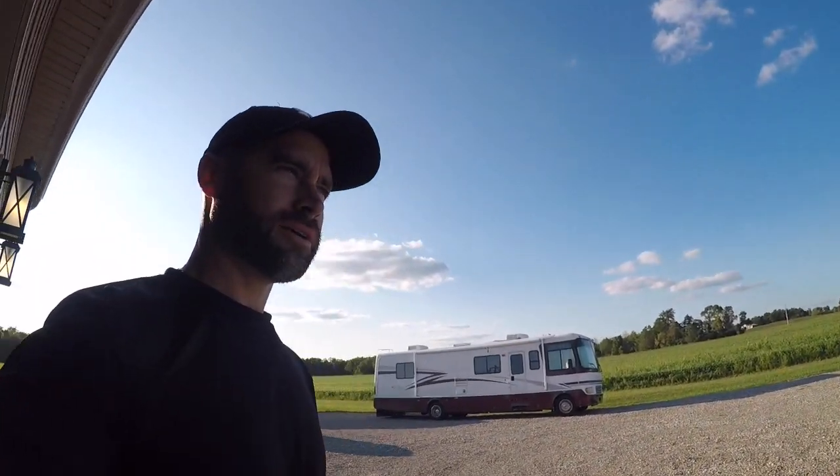We went down to Indianapolis last weekend and bought it. We took a 3-4 hour journey home in it for the first time, which was a blast. We took the kids with us — it was just a fun little quick trip and we got to drive a new RV home. We had a blast. Let me show you a little bit about it.